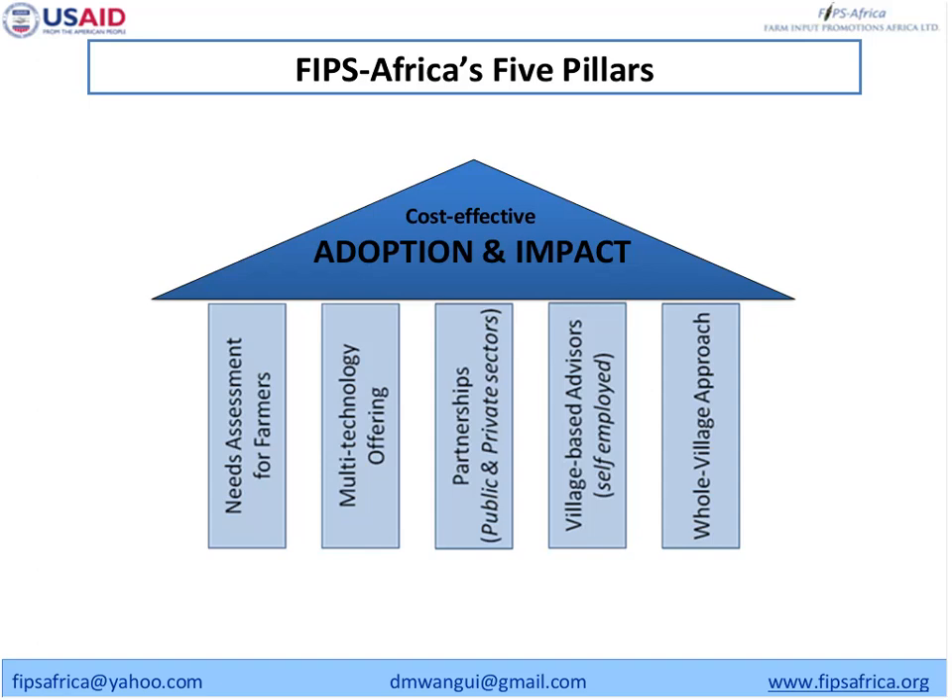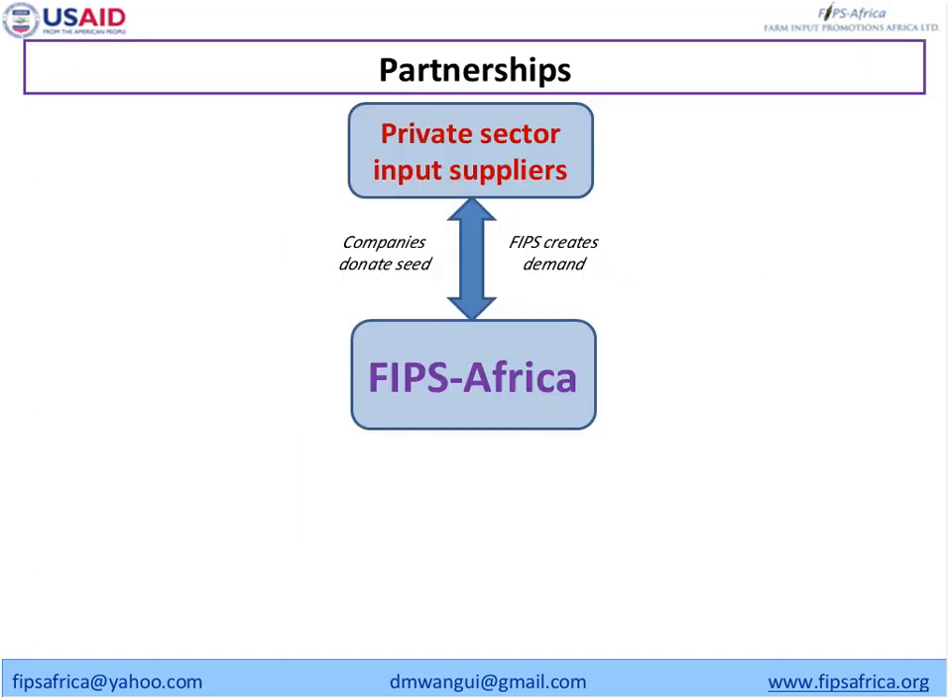The village business agents are very critical to the whole village approach because they are based at the village level. One village business advisor works in two or three villages, and they are people who are known by the farmers and can be accessed easily. Our partnerships with the private sector give us inputs and seeds and build demand for their products.